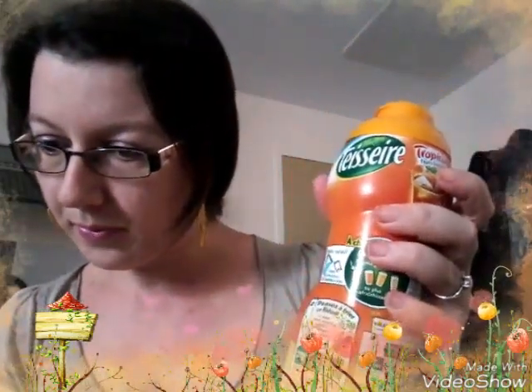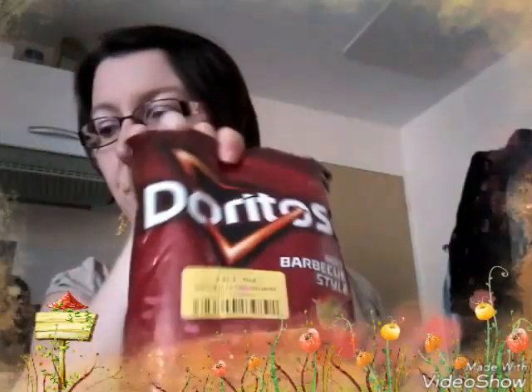Ensuite, j'ai trouvé de la marque Tesser un sirop tropical à 1,79€, et pour finir des petites Doritos à 1,15€. Voilà, c'est tout ce que j'ai trouvé au Max Plus.